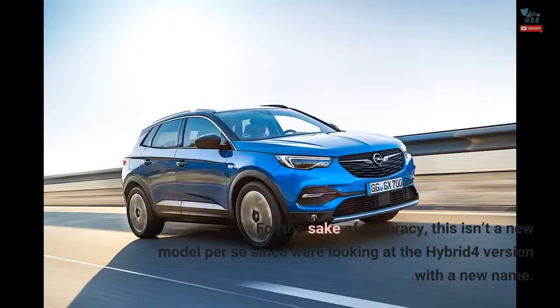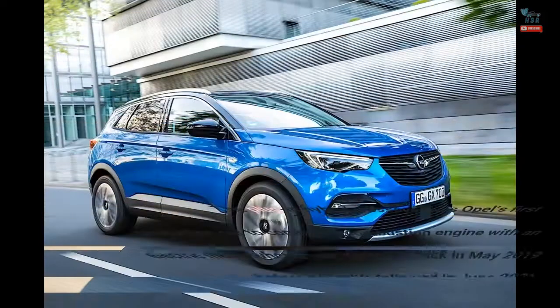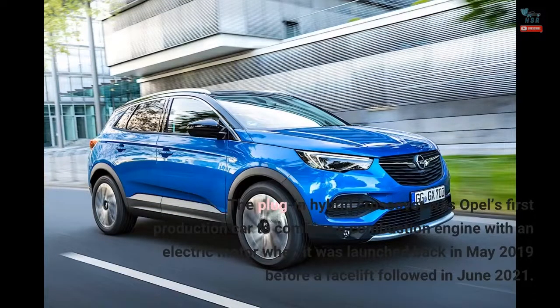For the sake of accuracy, this isn't a new model per se since we're looking at the Hybrid 4 version with a new name. The plug-in hybrid crossover was Opel's first production car to combine a combustion engine with an electric motor when it was launched back in May 2019, before a facelift followed in June 2021.